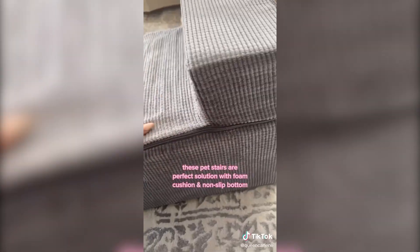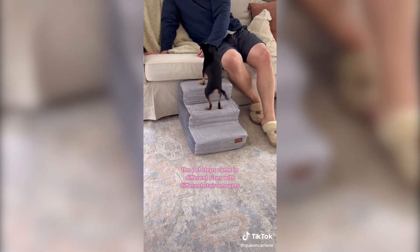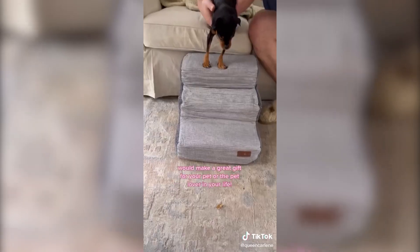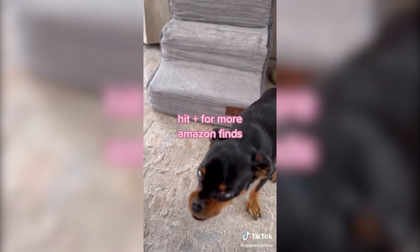Amazon Pet Favorites. My puppy always wants to go up and down the couch, but she's way too tiny to hop up and down. These pet stairs are the perfect solution with foam cushions and non-slip bottom. They come in different sizes with different amounts of steps, and it took less than 10 minutes to train her to use them. This would also make a great gift for your pet or the pet lover.